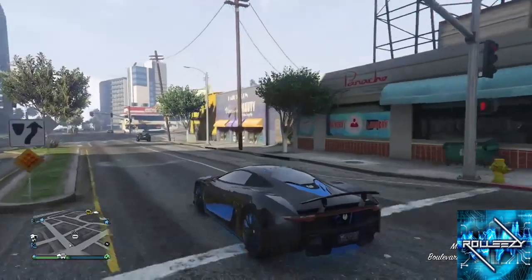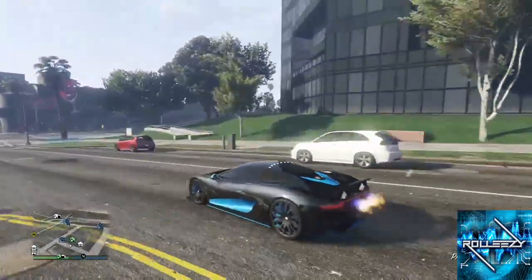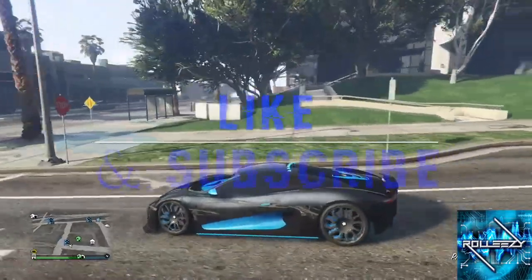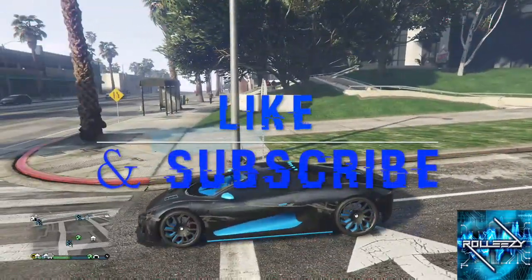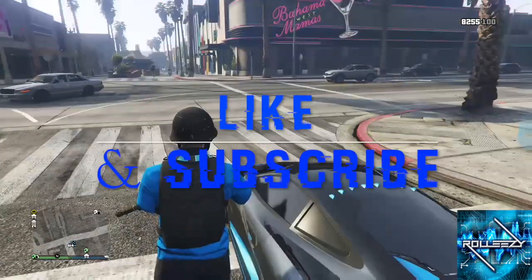That's gonna be it for me. My name is Roll Easy — I hope you guys enjoyed this review of the Ocelot XA21. Hit that blue thumbs up, subscribe if you haven't already, turn on post notifications so you can get informed about the content. Peace.